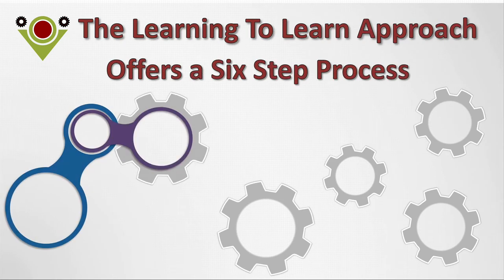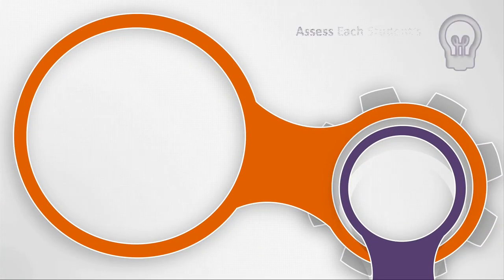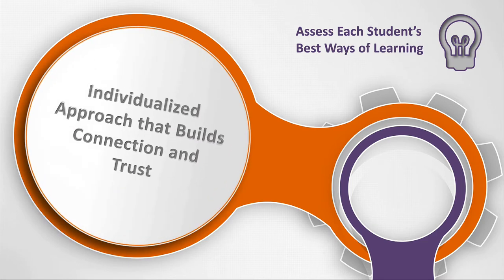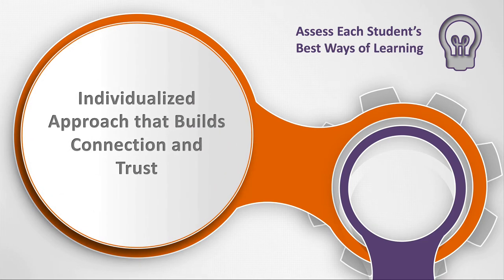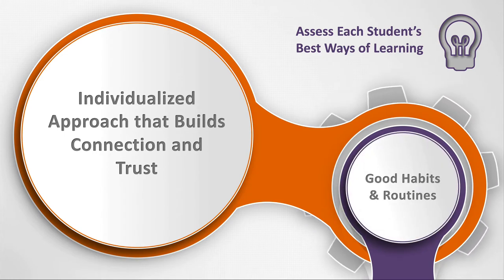The Learning to Learn approach offers a six-step process. The first step is to assess each student's best ways of learning. This enables an individualized approach that builds connection and trust. Once this is established, good habits and routines are defined.